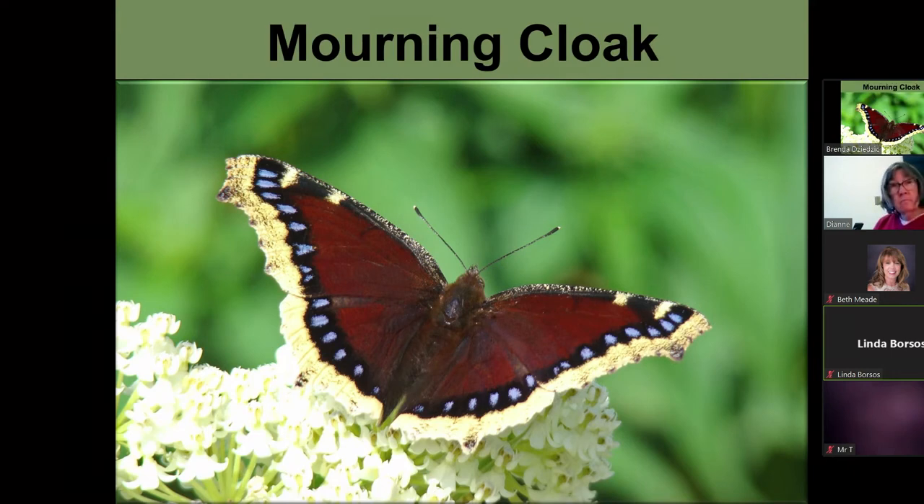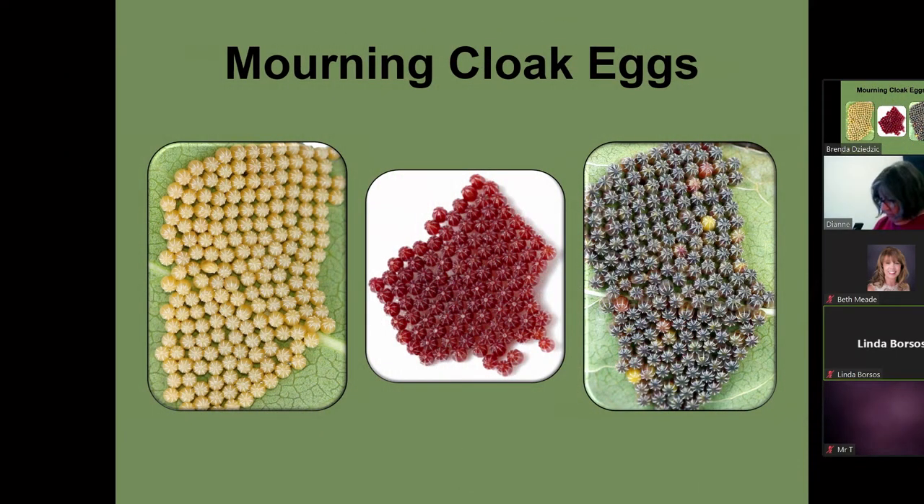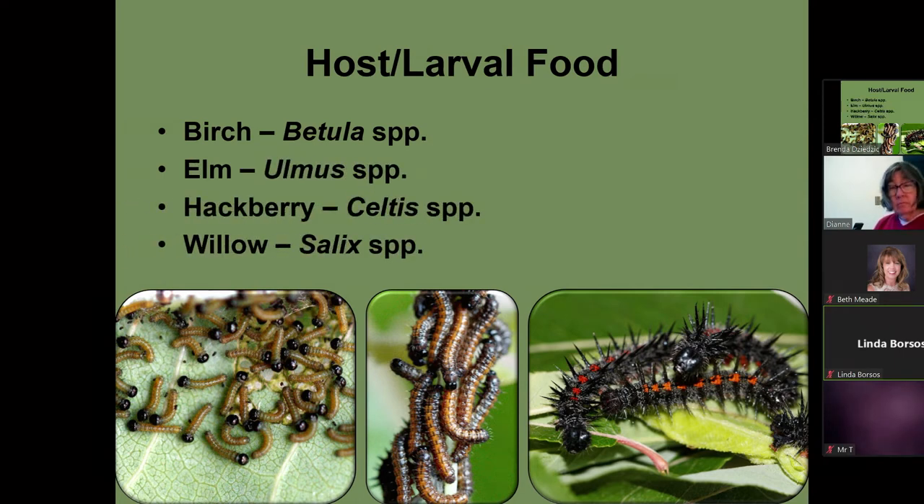This is the mourning cloak. It does live up to 12 months and will overwinter in crevices of trees and wood piles — one of our longest living butterflies. They lay a mass of eggs; when first laid they're a creamy color, then as they're developing they turn red, and right before they hatch they turn black. They feed and move constantly — they are the hardest thing to photograph because they're constantly moving. Some of the things they lay their eggs on are birch, elm, hackberry, and willow. This is my hackberry tree — you can tell I've been cutting it because see how it's just bushing out. And this is my prairie willow.